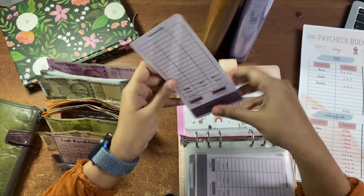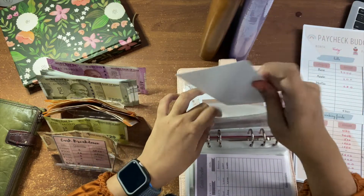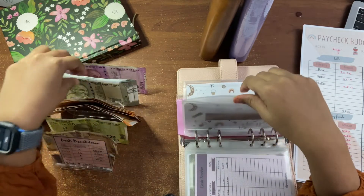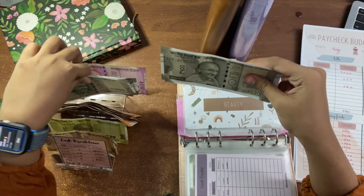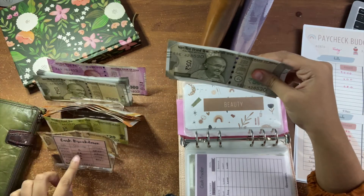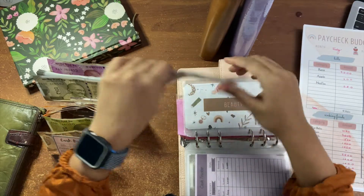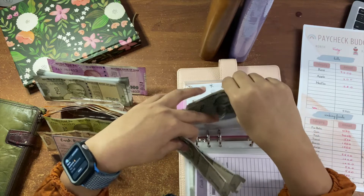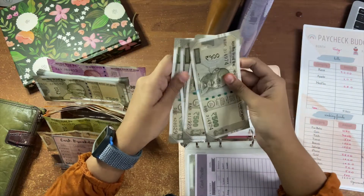Beauty is going to get 1,000 rupees. This tray is a new addition to my budgeting family and I hope it makes my videos look a little more aesthetic. That's 1,000, and I'm adding one more 1,000, so there's 2,000 in it.